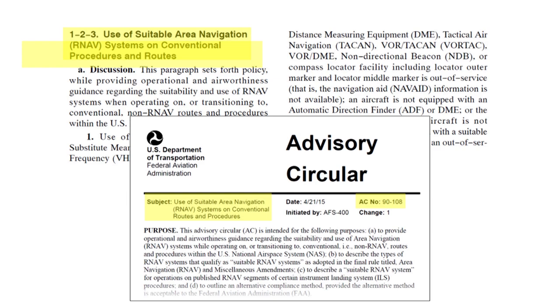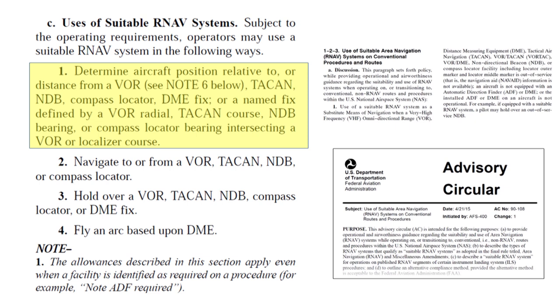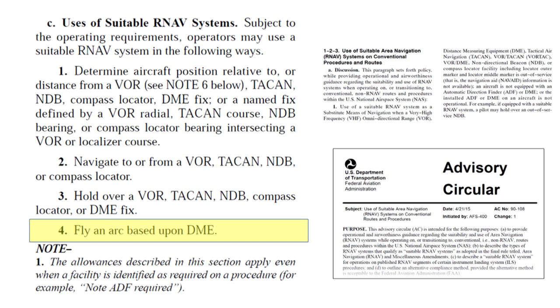The text in the AIM and AC is essentially identical. That guidance essentially boils down to these items. For example, you can use GPS to determine your position relative to a VOR, NDB, DME fix, or a named fix defined by VOR radials, NDB bearings, a locator outer marker, and so forth. And you can use GPS to fly courses defined by VOR radials and NDB or locator outer marker bearings, or to hold at a NAVAID or DME fix, and to fly arcs based on DME.